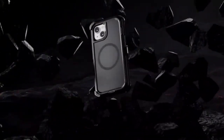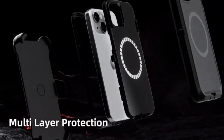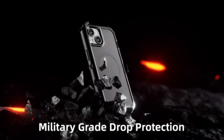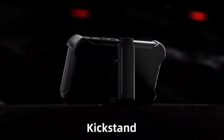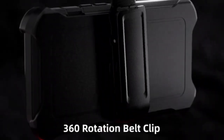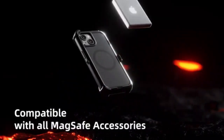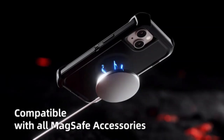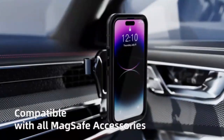Elevate your iPhone 13 experience with the Tori 3-in-1 magnetic case, offering superior protection without sacrificing style. This sleek case features military-grade drop protection, ensuring your device stays safe from everyday bumps and falls. The MagSafe compatibility allows for seamless wireless charging and secure attachment of accessories. With its anti-yellowing coating, your case maintains a crystal clear look over time.